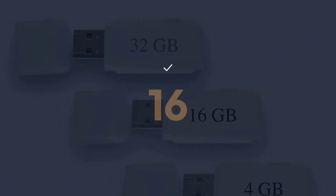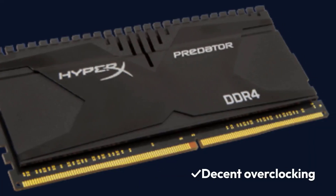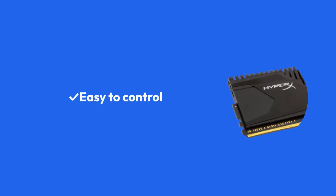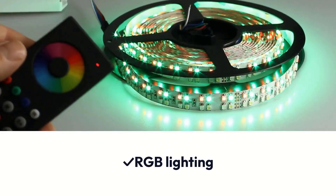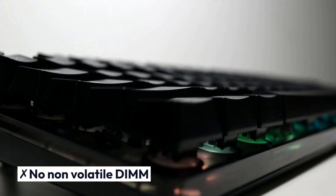Pros: 16GB memory stick, decent overclocking, easy to control RGB lighting. Cons: Not-so-smooth performance, no non-volatile DIMM support.